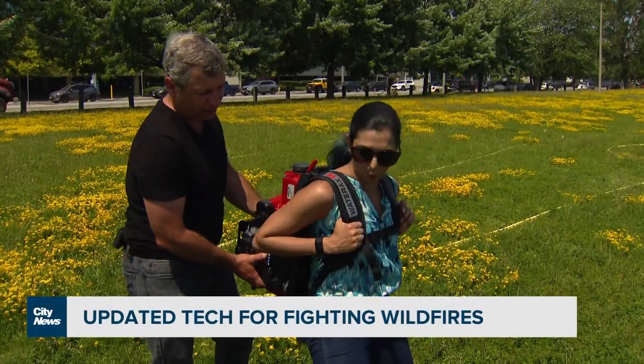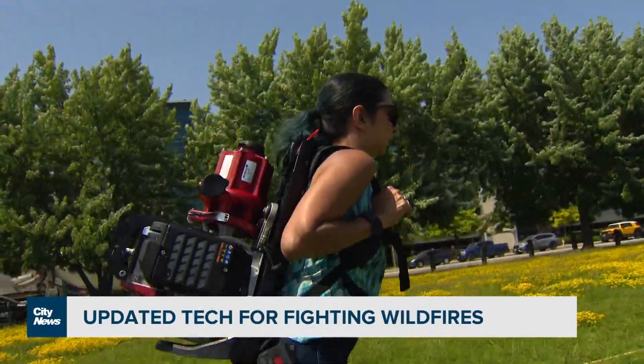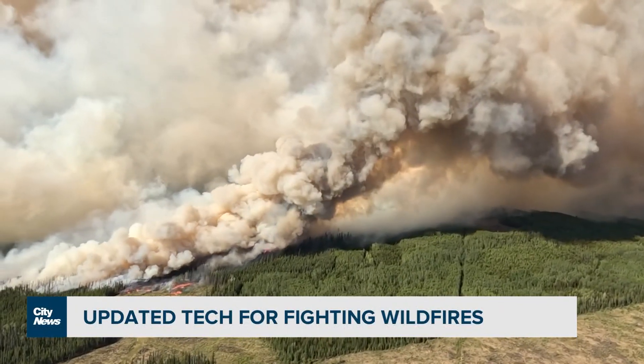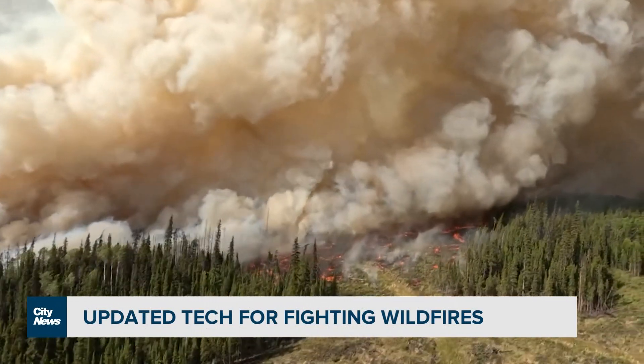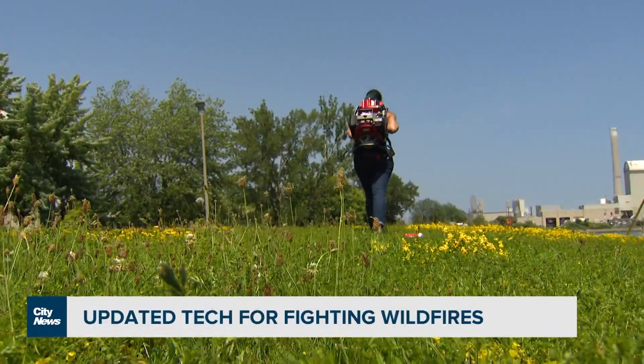And this technology was developed in Canada. This is our forte, this is our expertise, and we should be trailblazing and encouraging this kind of equipment, because the conditions right now the way they are, they need those kind of tools urgently. They need modern tools for modern fires. Dilshad Berman, City News.